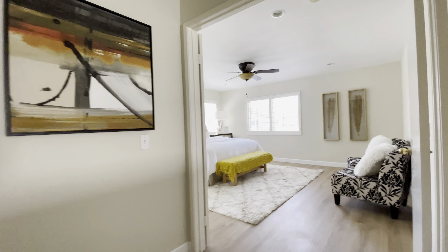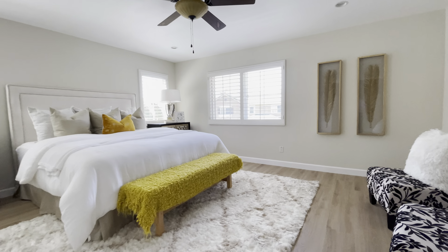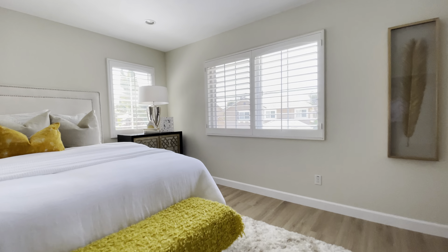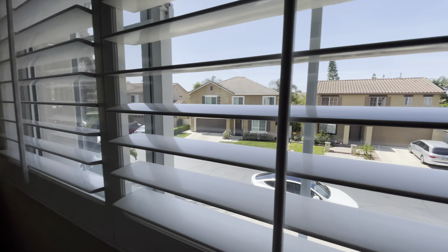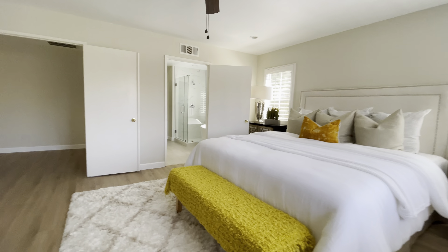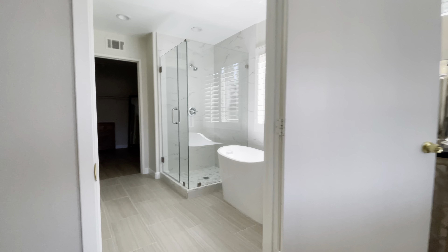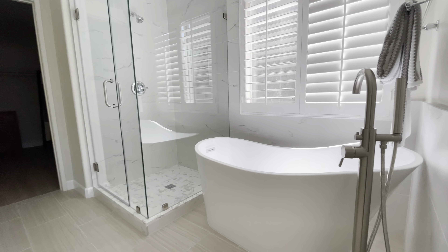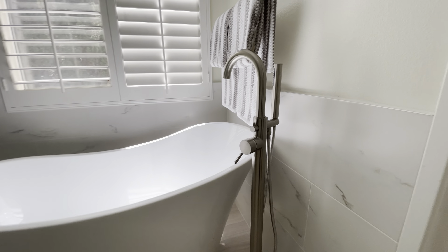And of course the master bedroom — huge. Well, not huge, but it's bigger than most. The new-build master bedrooms are tiny, so this is actually good. Look at these upgrades — fantastic, very well done.